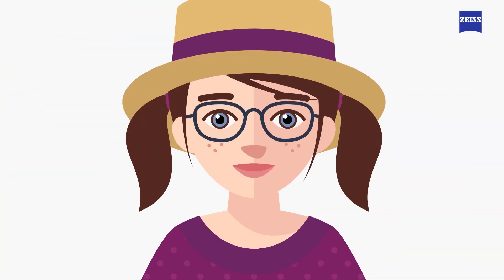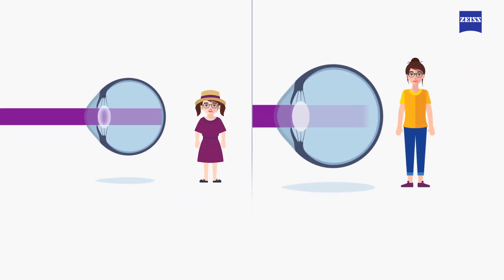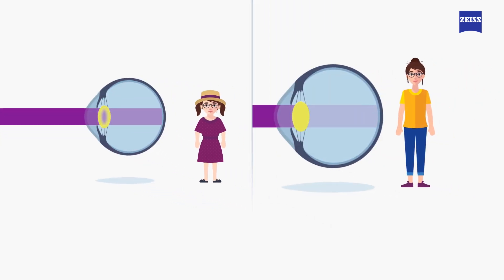But what about kids' eyes? Their eyes don't filter UV radiation the same way that adult eyes do, and the sun can cause eye damage early on. The crystalline lens protecting children's eyes is more transparent than that of an adult, and depending on their age, it can allow up to 10 times more UV rays into the eyes.